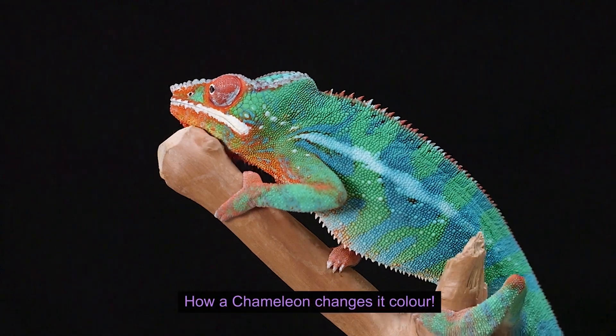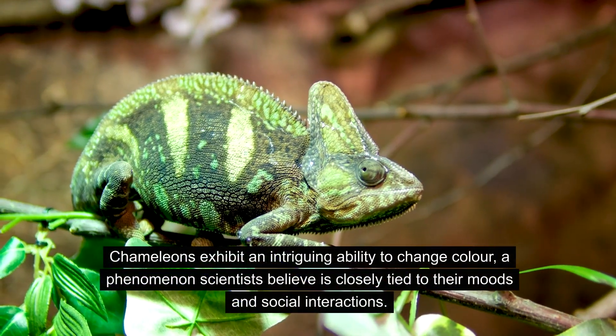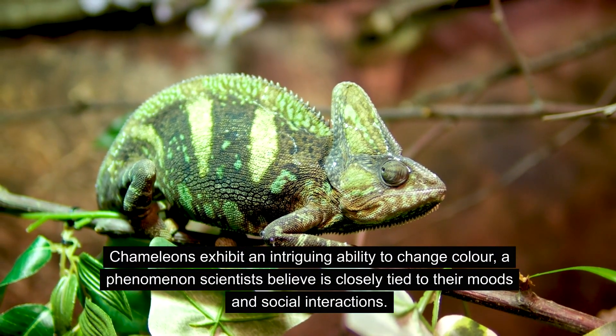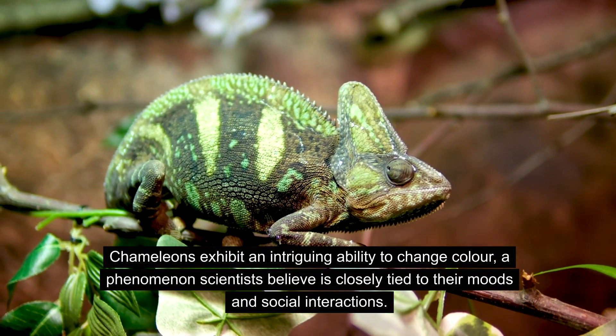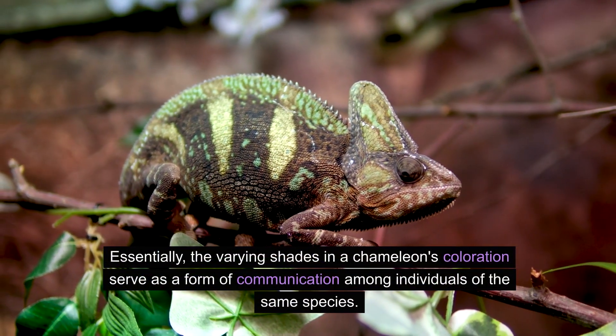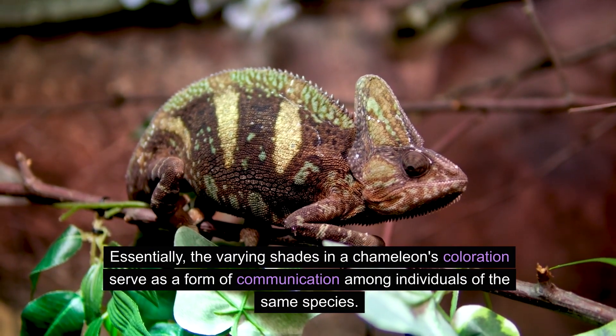How a Chameleon Changes Color. Chameleons exhibit an intriguing ability to change color, a phenomenon scientists believe is closely tied to their moods and social interactions. Essentially, the varying shades in a chameleon's coloration serve as a form of communication among individuals of the same species.